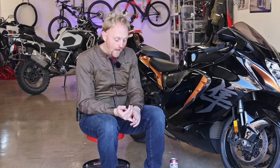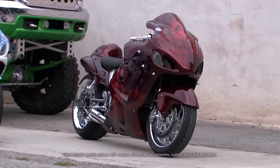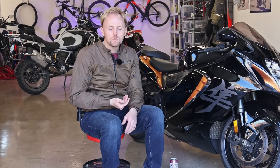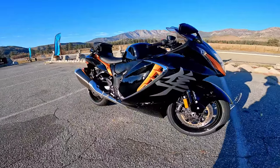When Suzuki brought out the Hayabusa in '99, it became an instant legend. It was extremely fast but also extremely dependable. You could tune it, you could customize it, and it built up a cult following with a real big community around this bike. People also realized that the Hayabusa was very smooth and somewhat comfortable compared to a pure sport bike, and it was extremely reliable with many riders racking up many miles without any issues at all.